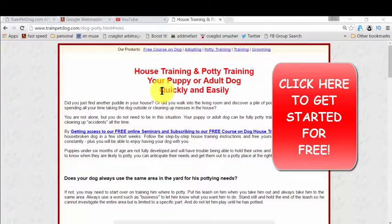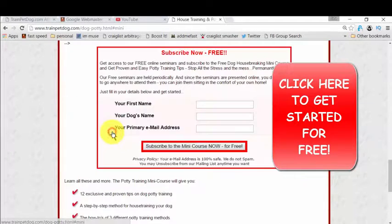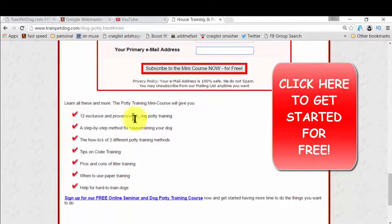The heading is house training and potty training. You simply click to get access, and once you click it, you just need to give your name, your dog's name, and your email so that they can deliver the ebook to you. That mini course will cover all the key topics, and it's amazing because they give you everything you need to know for potty training. Then you simply take action — that's easy.